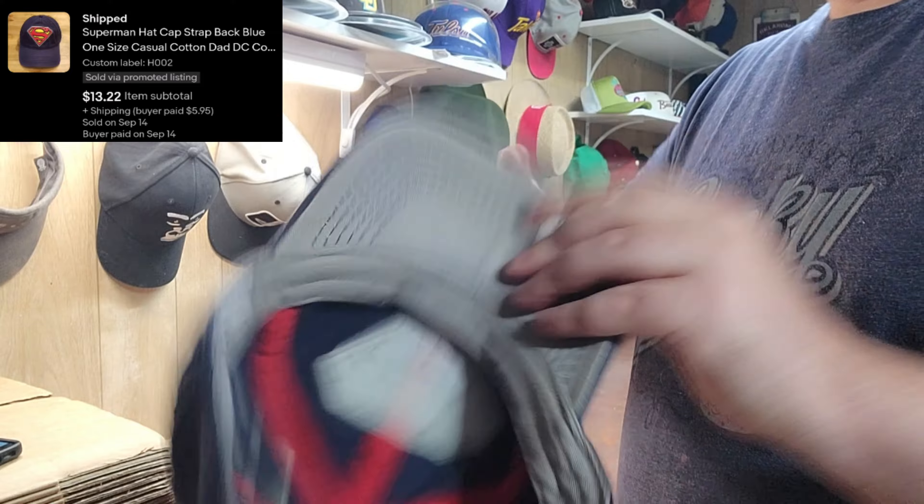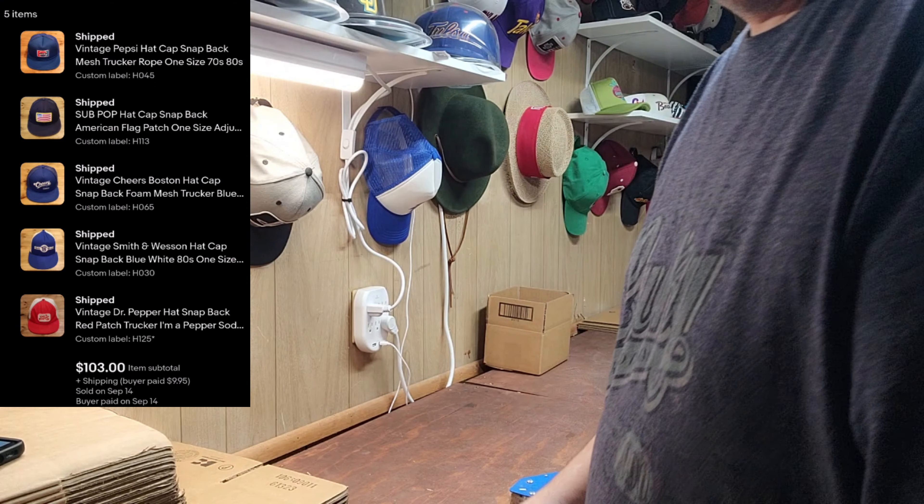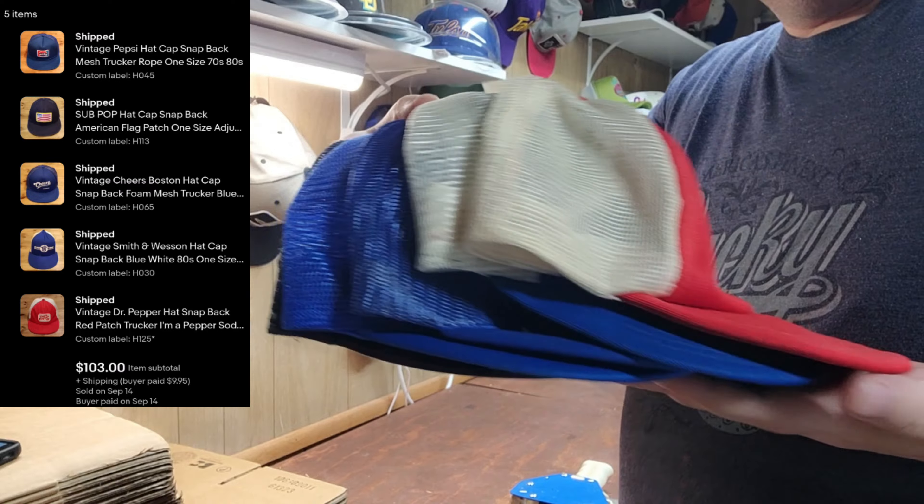First up was a Superman dad hat — that's a Superman label too. Next up was our bulk order, which is really cool. We really appreciate our repeat buyers.